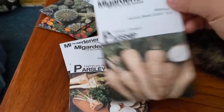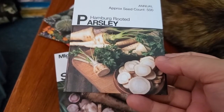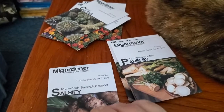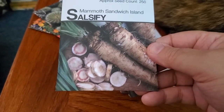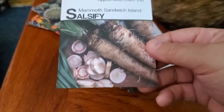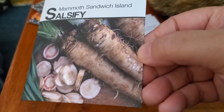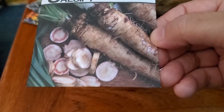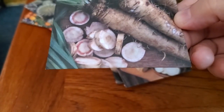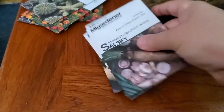Root crops: Hollow Crown parsnips. Hamburg rooted parsley — I've never grown rooted parsley before. And Mammoth Sandwich Island salsify, which they don't sell in stores. It's supposed to be a cross between a carrot and a parsnip, and I like both. It looks a little rough on the outside, so you'll really have to peel it deeply to get to the good part. I'll be interested to try it roasted, since parsnips and carrots are both very good roasted.